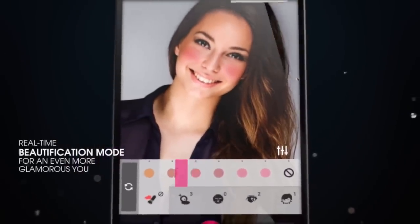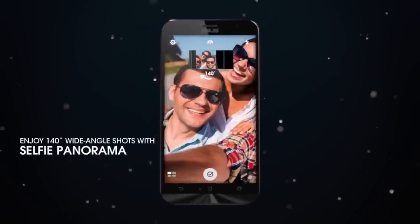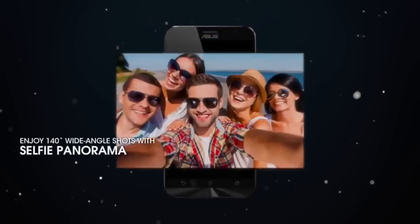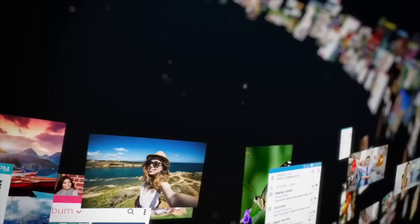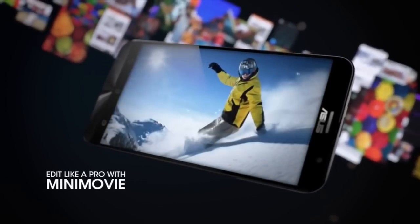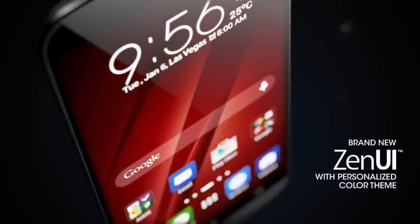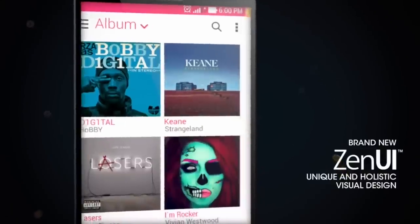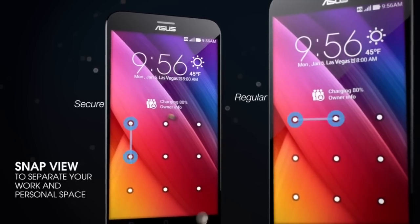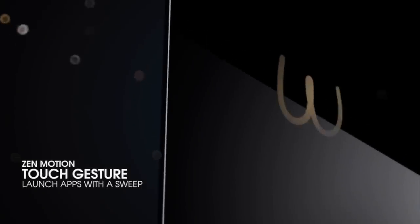We really hope that the Zenfone 2 with 4 GB of RAM is rightly priced. It features a 5.5-inch 1080p display, a 64-bit Intel processor, and internal storage that depends on the variant. There are two variants — a 2 GB RAM variant and a 4 GB RAM variant — with different Intel processors on each. Both variants come with a 13-megapixel rear camera with dual LED flash and OIS, along with a 5-megapixel front-facing camera for wide-angle selfies.